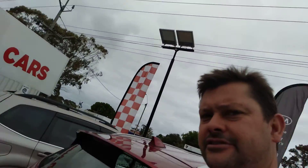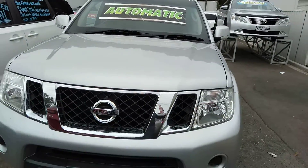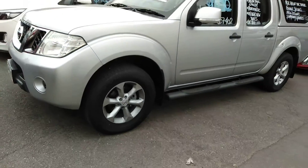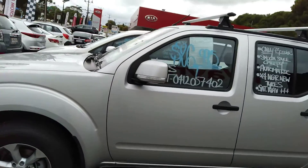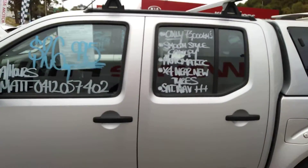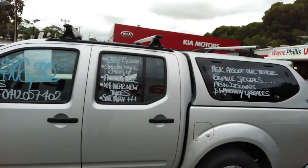Good morning, this is Nick Doyle with the Nissan Navara ST 2.5 turbo diesel four-wheel drive automatic dual cab. At $26,990, this is a 2014 model that has travelled only 73,000 kilometres, and as you can see it's nicely equipped.